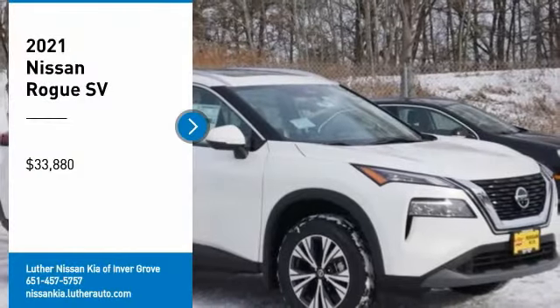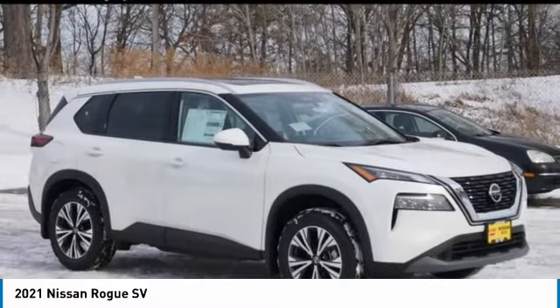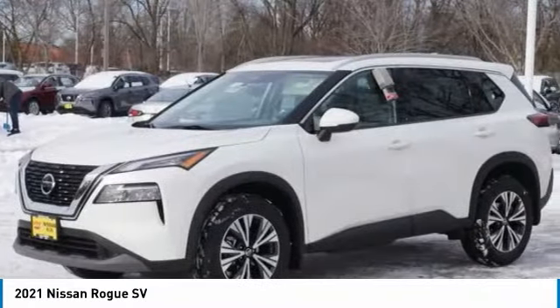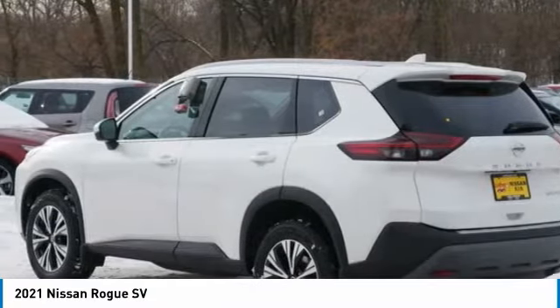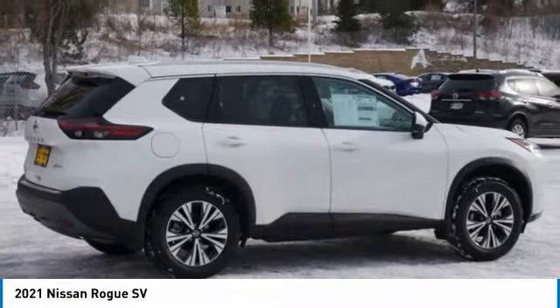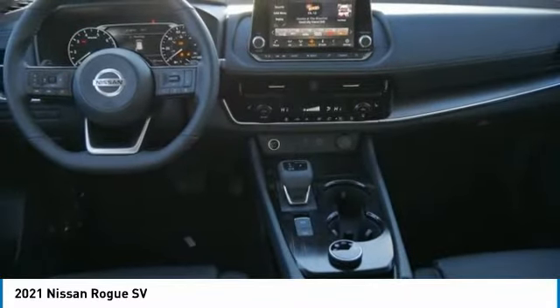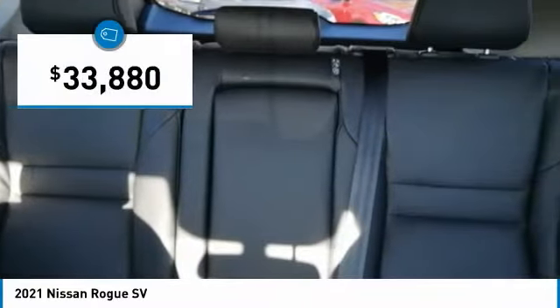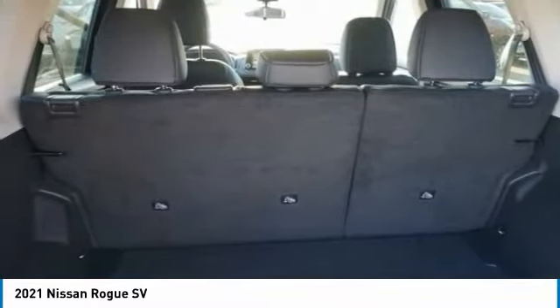Take a ride in the 2021 Rogue. The stylish Rogue gets 27 miles per gallon and still boasts nearly 58 cubic feet of cargo space. With a five-star side impact safety rating and confident handling, the Rogue is more than you expect and everything you deserve — and is priced below $35,000.